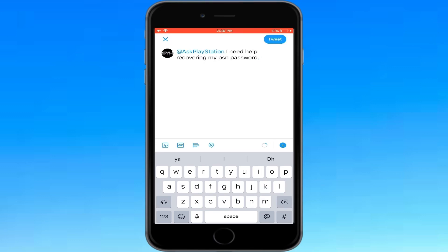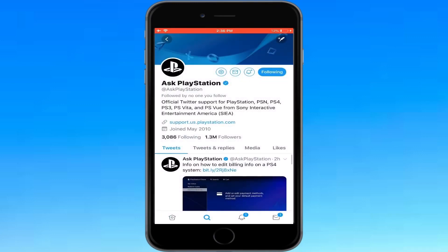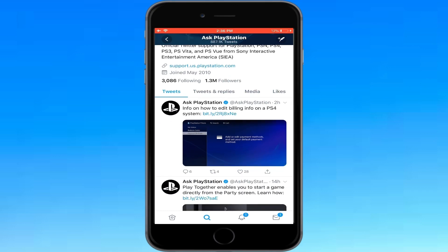Tweet them something like 'I need help recovering my PSN password' and add something additional like 'because I can't remember my date of birth.' Go ahead and tweet that. Once you do, they will tweet back and tell you they've sent you a direct message. Check your direct messages and they'll tell you step by step how to recover your PSN password if you don't have the date of birth.